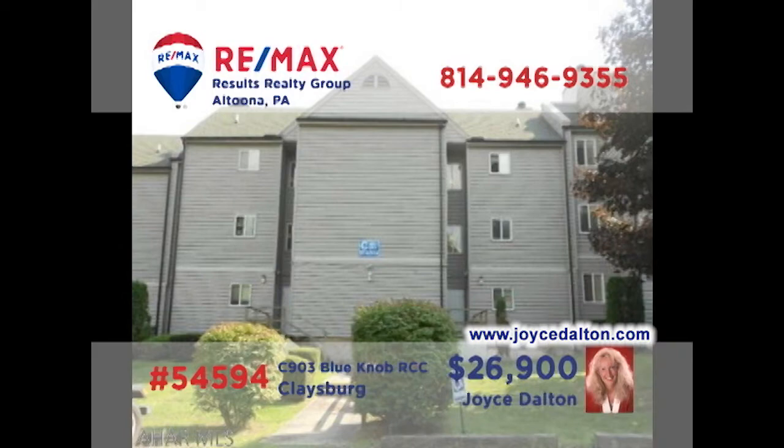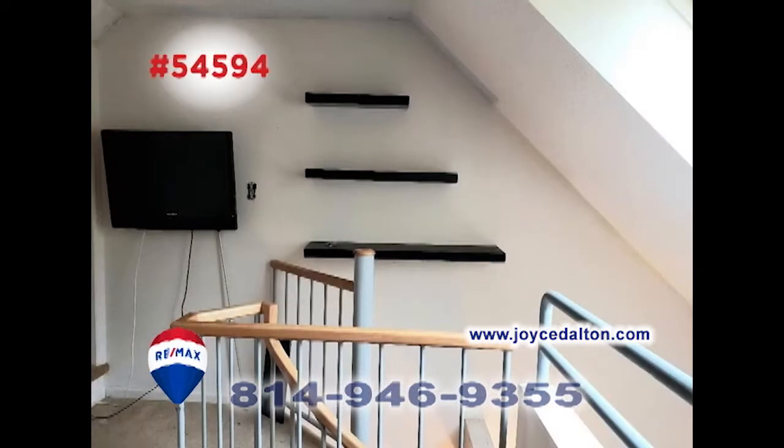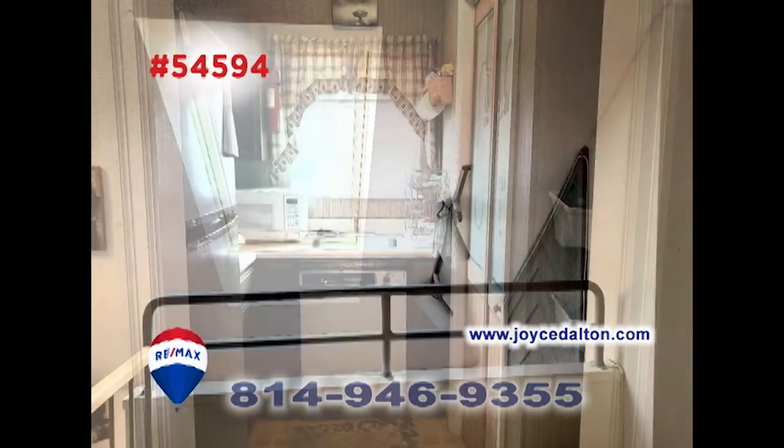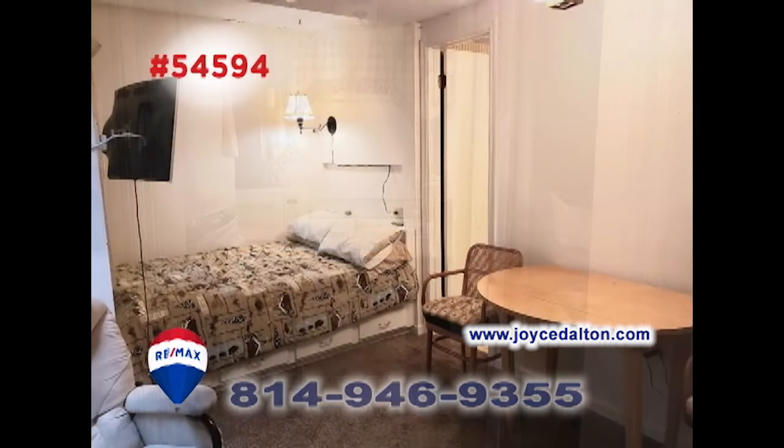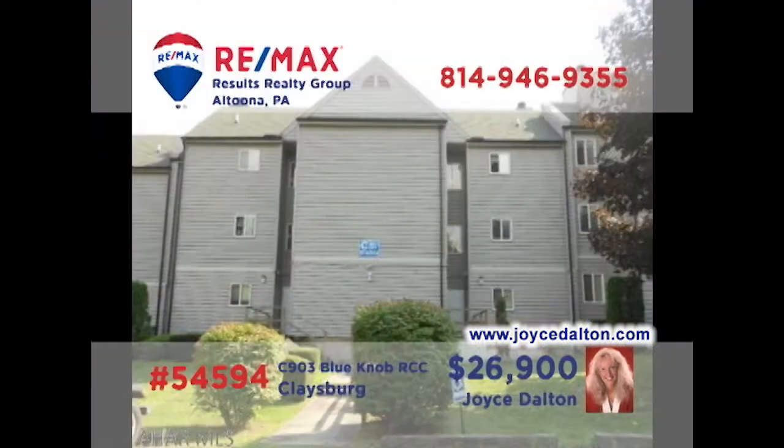Here's another fantastic opportunity at Blue Knob, presented by RE-MAX Hall of Famer Joyce Dalton. This studio condo offers a large common space with a dining area and a fireplace. Follow the spiral staircase up to the loft area that features a skylight. You'll find a step-saver kitchen and additional sleeping space for a total of six people. Don't miss the view from your balcony or access to your favorite Blue Knob activities. Learn more at JoyceDalton.com.